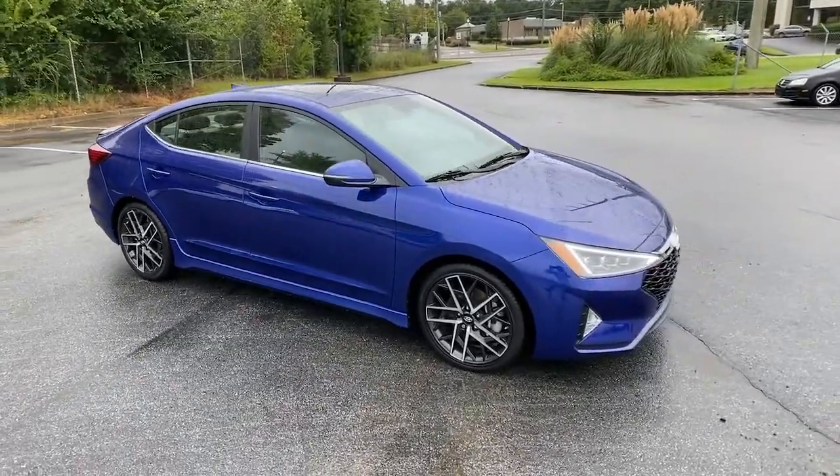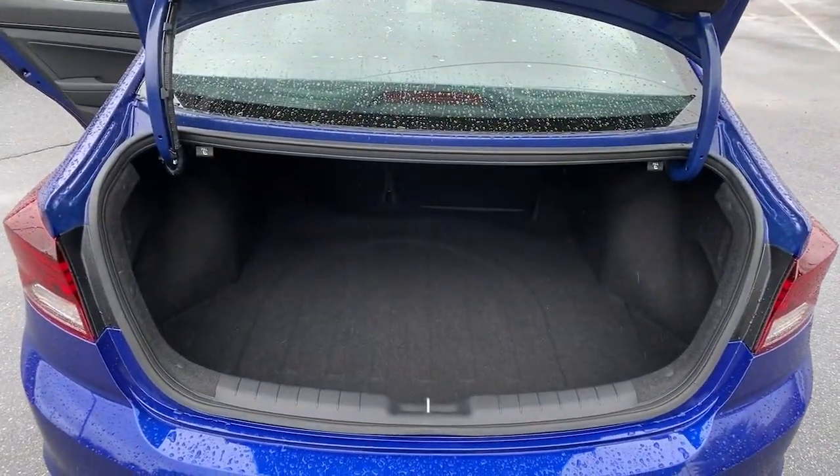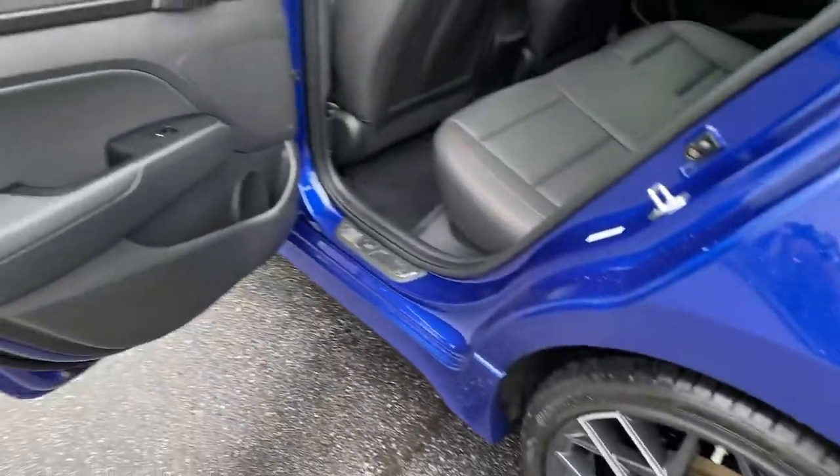Innovation meets refinement in this modern, energetic Elantra. See for yourself when you take it out for a test drive. Our professional staff looks forward to giving you excellent service. Thank you.